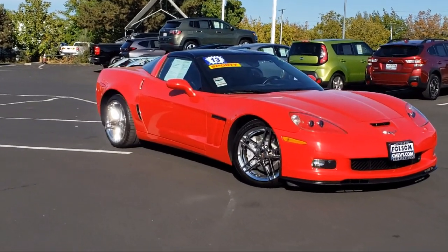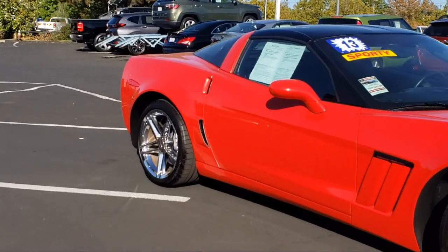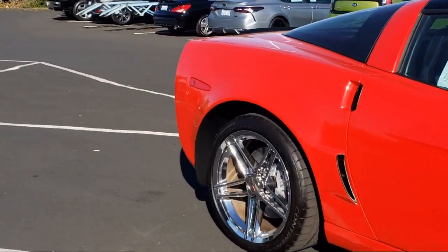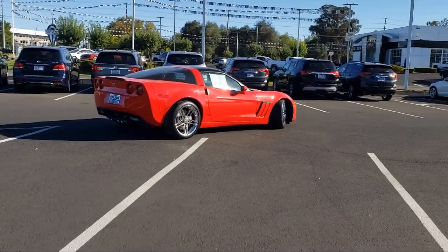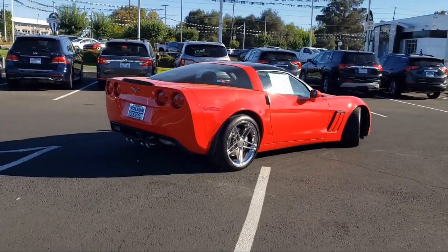Leather-Wrapped Steering Wheel, Alloy Wheels, Rear Spoiler, Heated Door Mirrors, Fully Automatic Headlights, Bose Premium Audio System, and has less than 30,000 miles on the odometer.